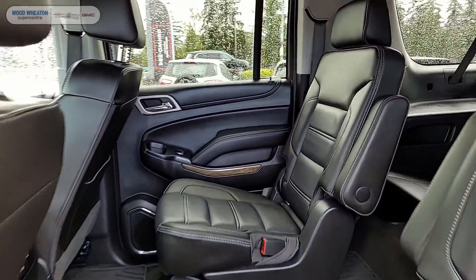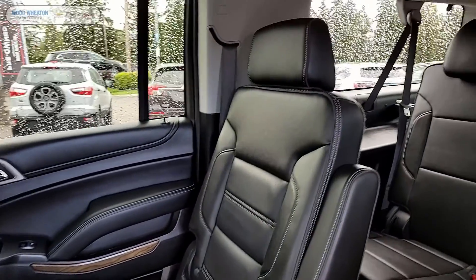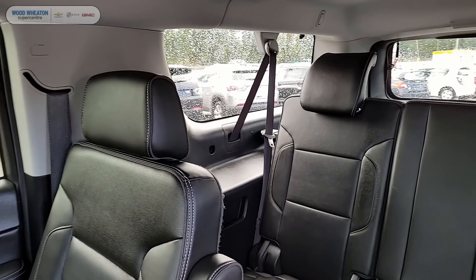Just take a peek into the back — you can see that the leather continues in these gorgeously appointed rear seats.